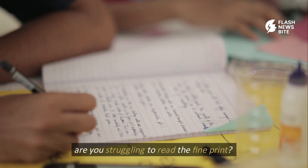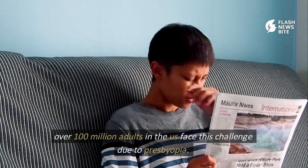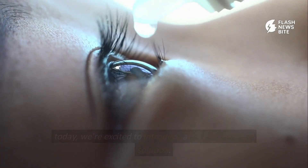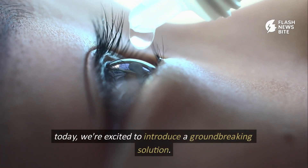Are you struggling to read the fine print? You're not alone. Over 100 million adults in the U.S. face this challenge due to presbyopia. Today, we're excited to introduce a groundbreaking solution.